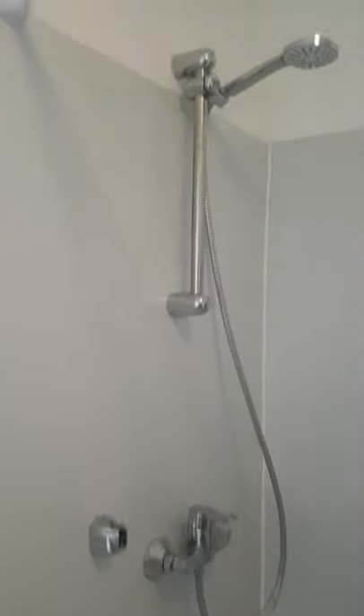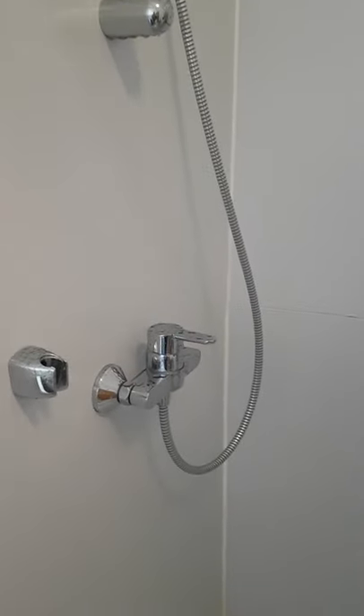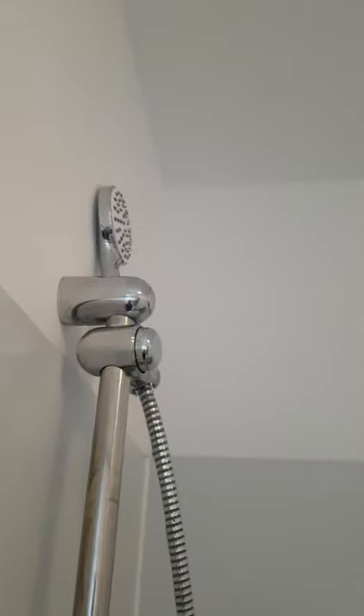Here's the shower. Looks fine, like a normal shower, but there's a trick — when you turn it on, it sprays across the room.